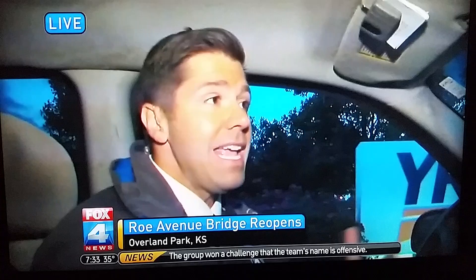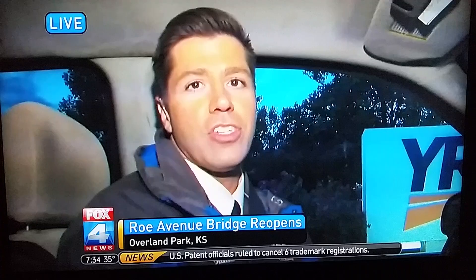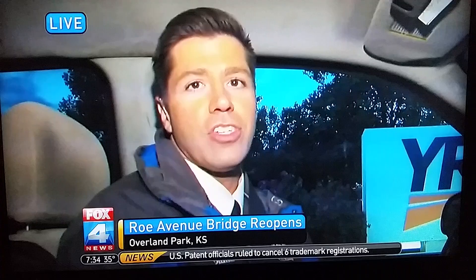Keep in mind that this could be the way of the future. If this becomes a success and it indeed relieves that congestion that people are so worried about, you could see more diverging diamond interchanges throughout Johnson County and Kansas in the near future. This is the second diverging diamond interchange in the state of Kansas, and again, it reopened late last night. Matt Stewart, Fox 4 News, live in Overland Park.